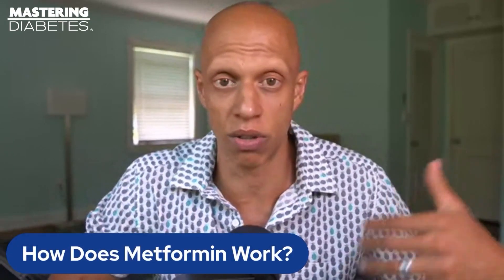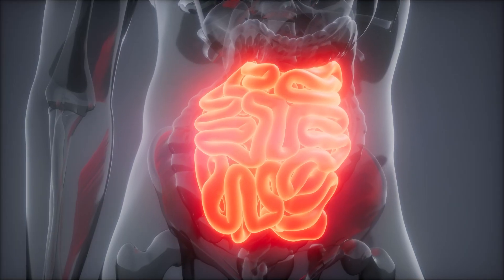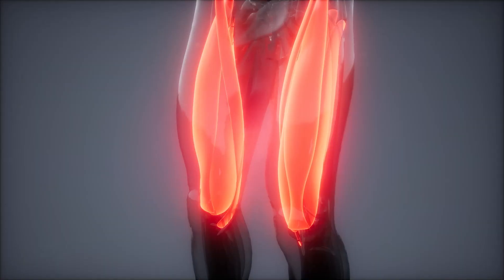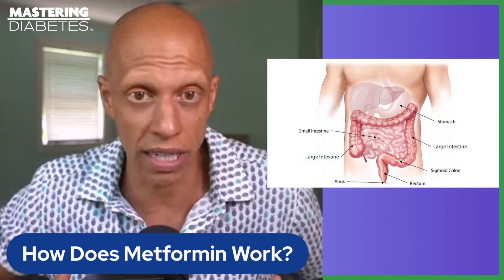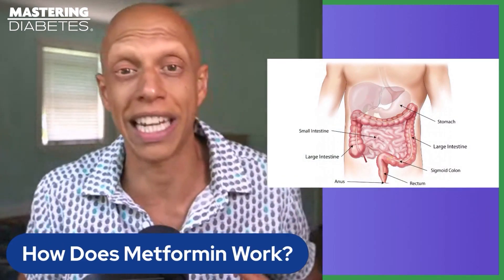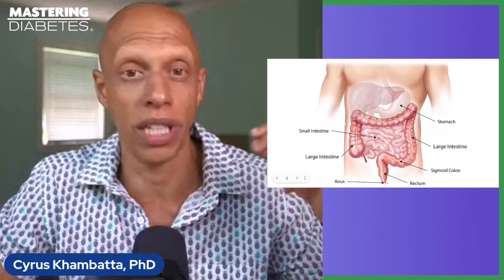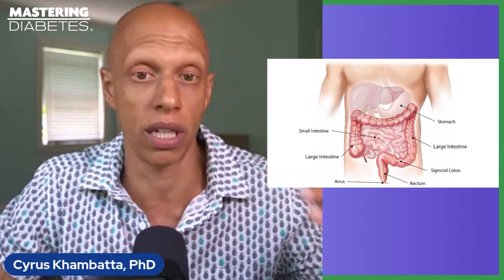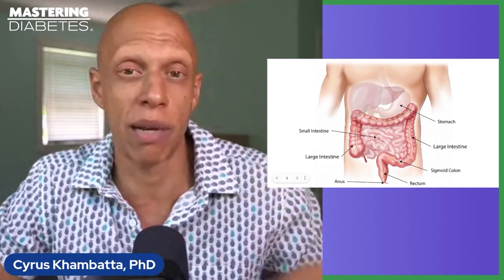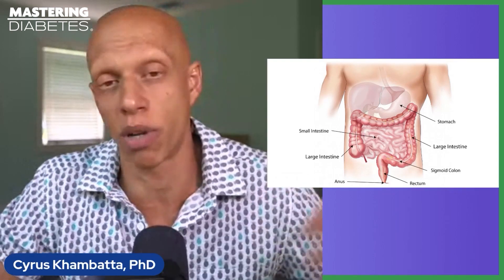Metformin has multiple mechanisms of action which affect different tissues in various ways. The medication mainly interacts with your small intestine, your liver, and your muscle. In your small intestine, metformin acts by reducing the rate of glucose absorption into your blood, which reduces the net amount of glucose that enters your blood when you eat food, helping to reduce your blood glucose values following a meal.